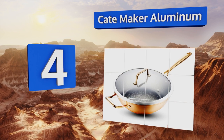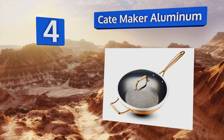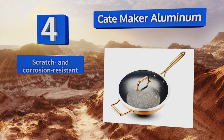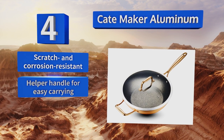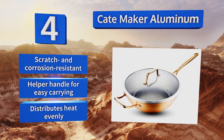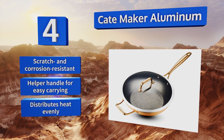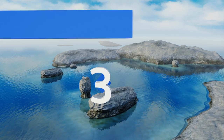At number four, you'll be just as pleased looking at the Cape Maker aluminum as you will be frying up vegetables in it, thanks to the sophisticated gold accents on its handles. Its magnetized base is compatible with induction stove tops but it can be used on any cooking surface. It's scratch and corrosion resistant and equipped with a helper handle for easy carrying. It distributes heat evenly.